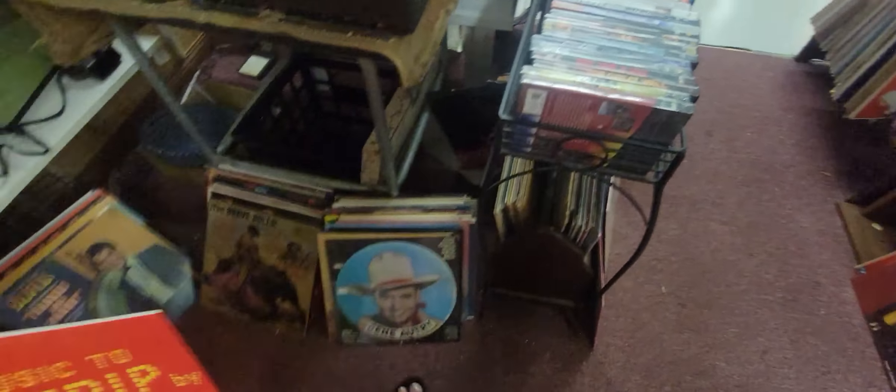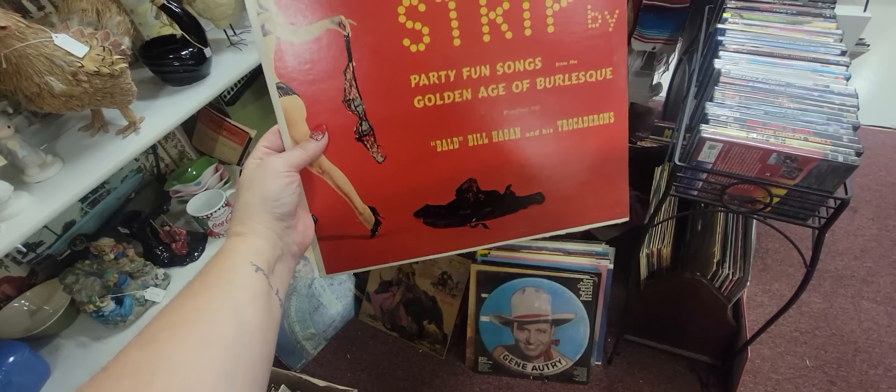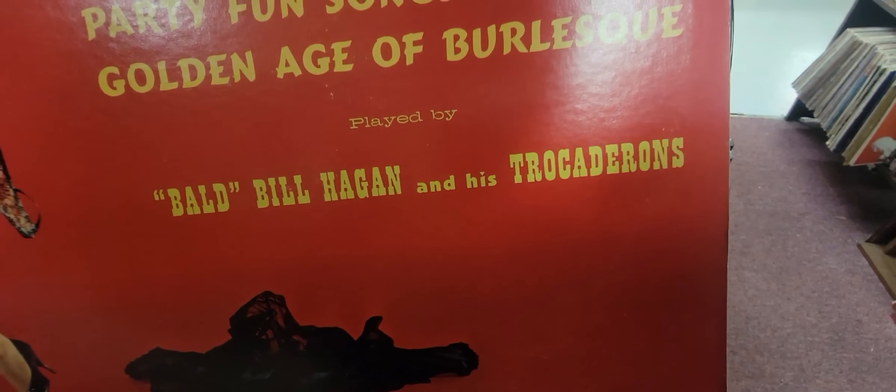This was definitely their favorite dog — it was a Scotty dog, because there are Scotty dogs everywhere. I like these weird obscure records — here we have 'Music to Strip By.' It's $2. Bald Bill Hagen and his Trocadarians. It's in great shape. We're going to get that.